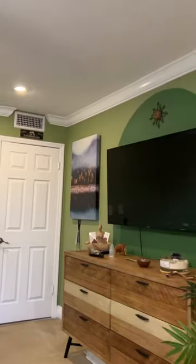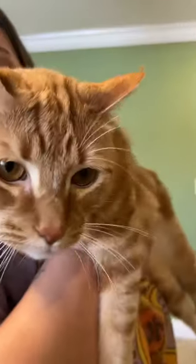I know you guys are going to be pointing out the blank wall in our room, but in a future phase we're going to be turning it into a cat play wall for our furry friends, so make sure to follow and stay tuned.